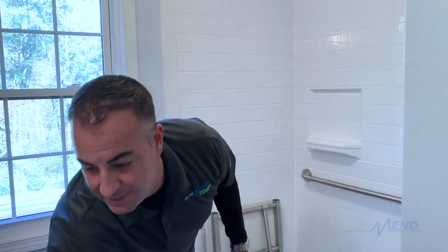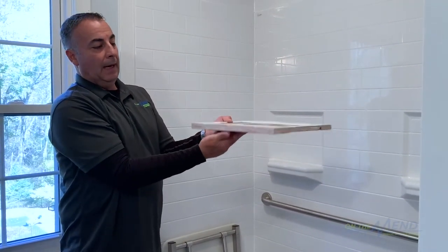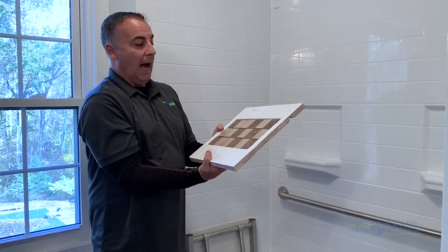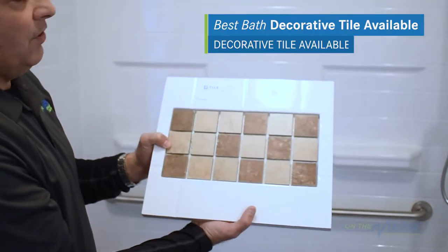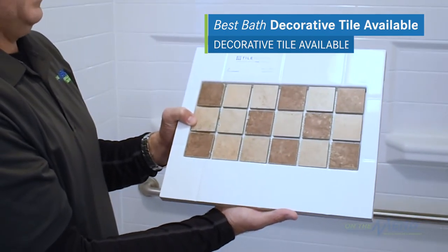I'm going to grab a sample piece that we have at our store so you can see the thickness — these are really durable. You would swear this is ceramic tile, which it is not. This one is shown with some decorative tile in it, so you can dress these up however you wish. There are a bunch of different colors and selections available.